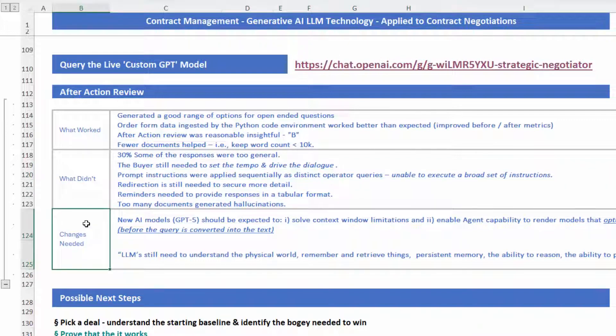So where are we going? I think GPT-5 will solve the context window problem, because we need to keep word counts under 10,000 — at least for now. Agent capability, along with planning and a version of thinking, I think is next for the GPT models.